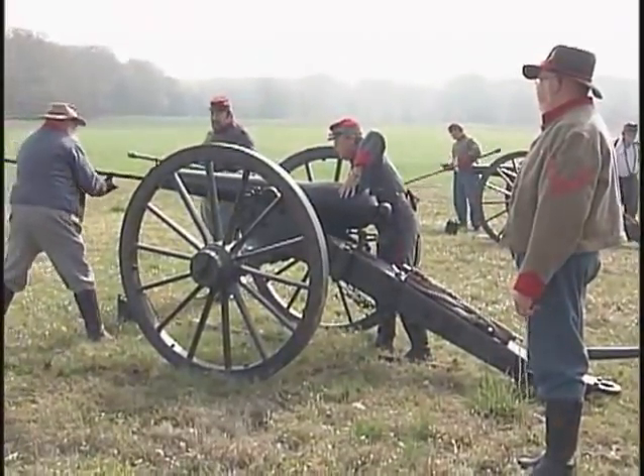Part of the battlefield is called Ruggles Line, where General Ruggles got 62 Confederate cannons lined up to fire on the hornet's nest and the sunken road area. So the artillery played a very important part here.